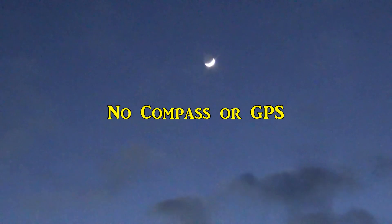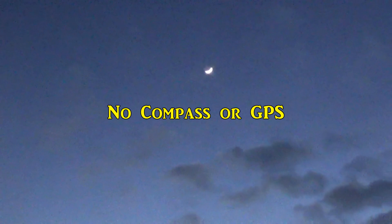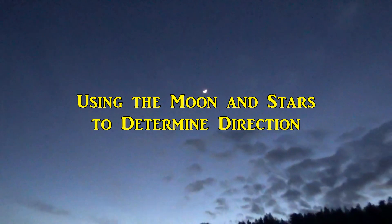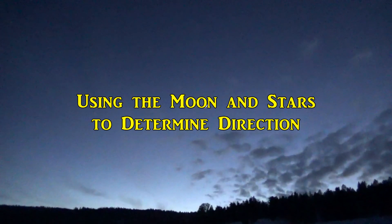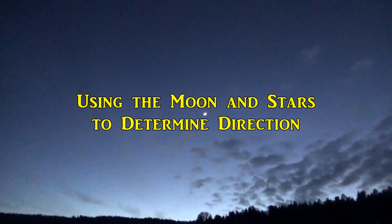Hello and welcome again to Over the Hill Outdoors. If you spend enough time in the outdoors, eventually you're going to run into a situation where you don't have a compass or a working GPS unit, you need to know direction, and it's dark. So what are you going to do? In this video, I'll talk about a few nighttime direction finding techniques using the moon and the stars that I routinely use to keep myself oriented when hiking at night.